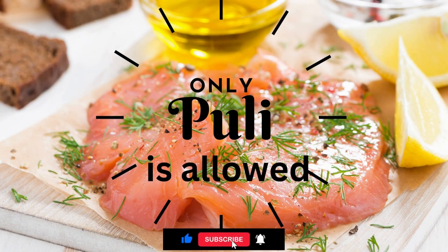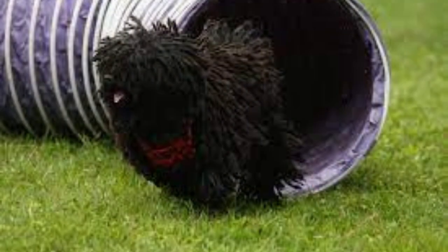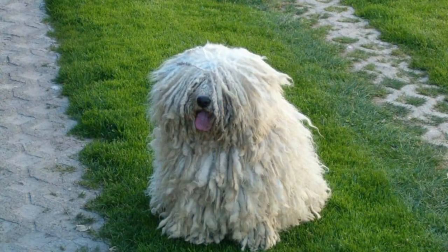Puli Dogs require a well-balanced diet that is appropriate for their age and activity level. They benefit from regular exercise and playtime, as well as training to keep their minds stimulated. Puli Dogs are not typically used as guard dogs, but they do make excellent watch dogs.